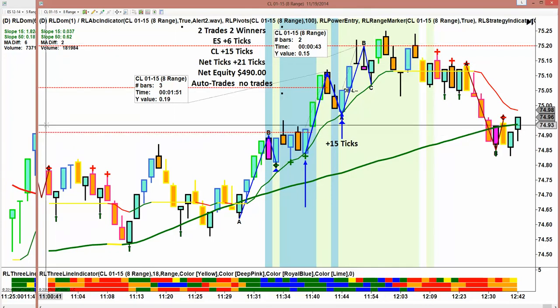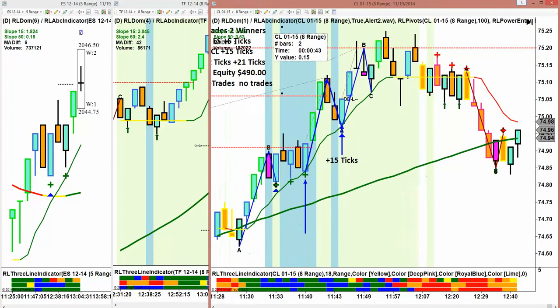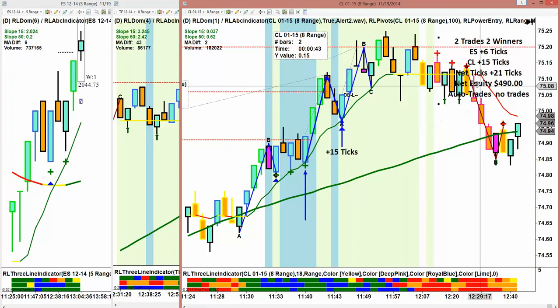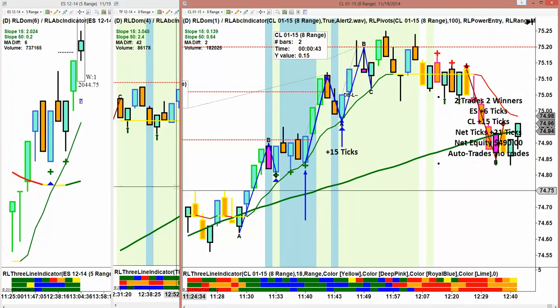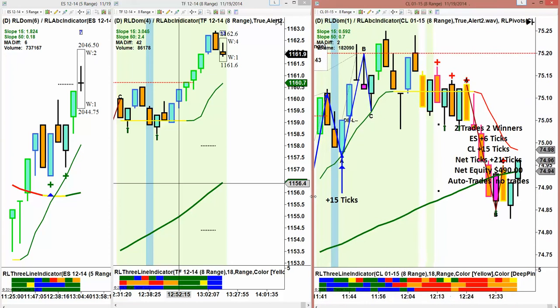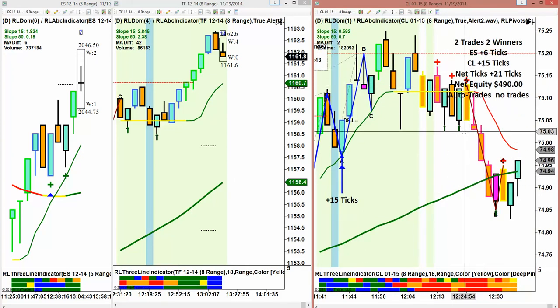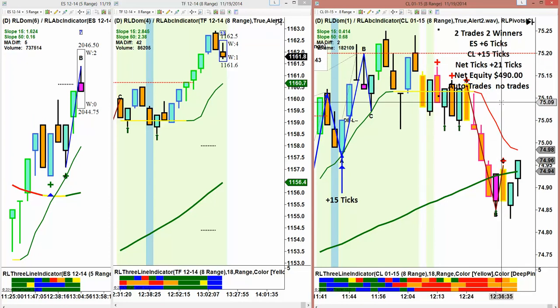It came back and just pretty much sat there and up for 15. So everybody in the room on four contracts on crude, five on the ES, made $490 today. We just had a terrific day and we're having a terrific week. We have not had a loser this week and we didn't have a loser on Friday. We're looking to make between $50,000 and $100,000 a year, and we are most definitely running at that pace right now.